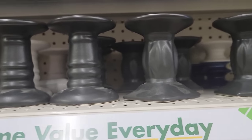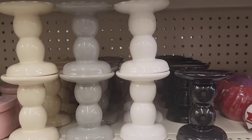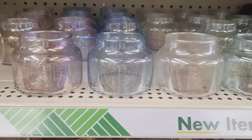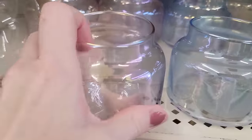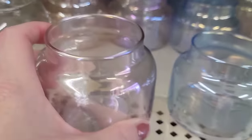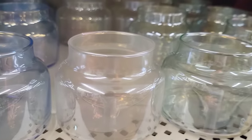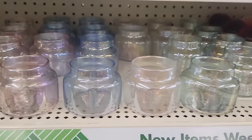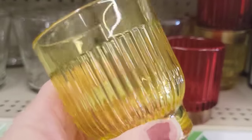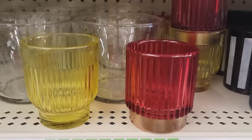They're shiny and of course they have more of the matte finish ones up there that they had last year. They also have four colors of these iridescent candle holders in pink, blue, clear, and green. I absolutely love these candle holders — they are so retro. They have it in yellow and then red, and I think they had it in some other colors too.